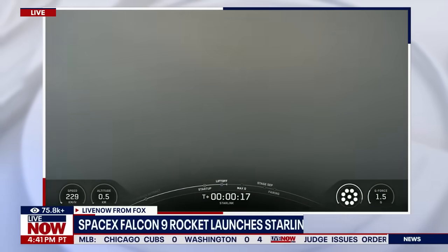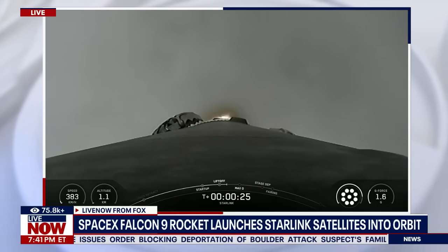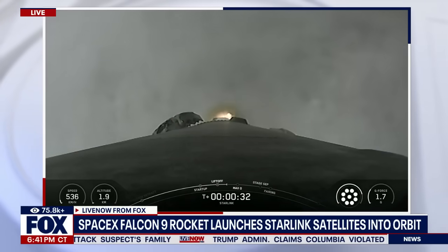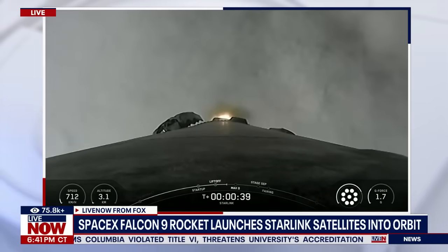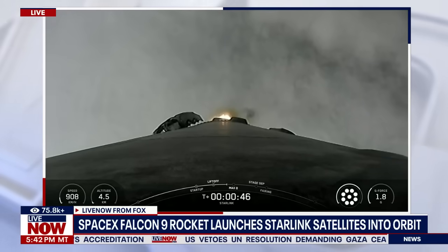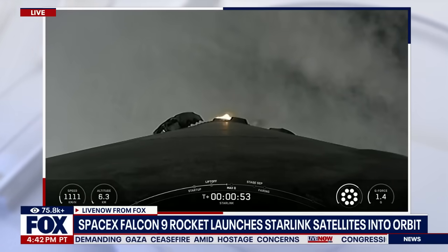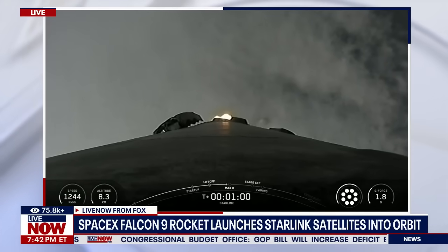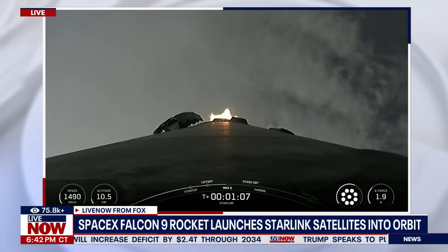Vehicle is pushing downrange. Stage engine propulsion is nominal. Power and telemetry nominal. Falcon 9 is supersonic. Max-Q.